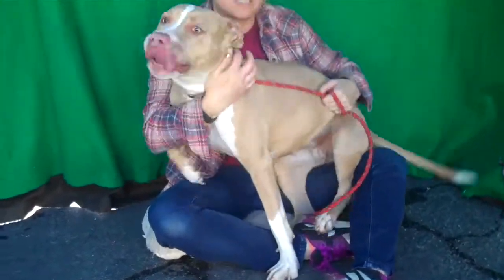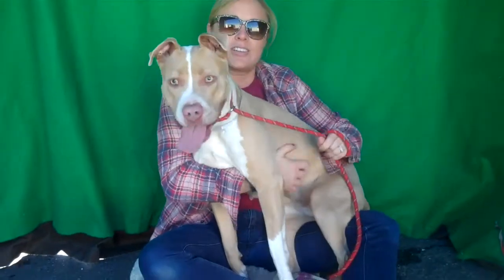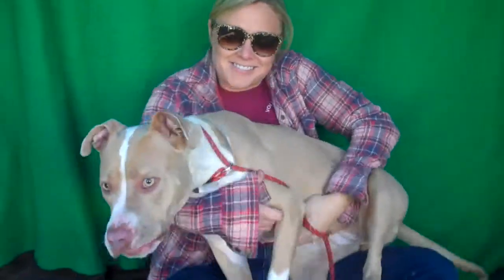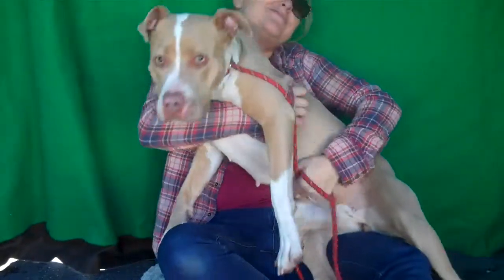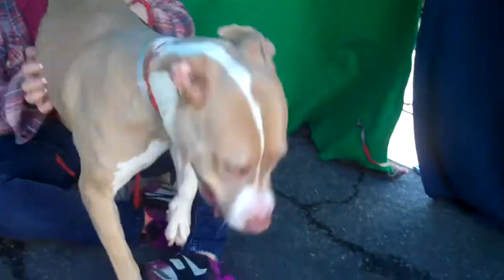She's absolutely stunning. She's a pretty small size for a pit bull — she only weighs about 50 pounds, so she's not one of the big, husky ones. I can't say enough good things about her. She's just a real sweet pup, just a great little dog.